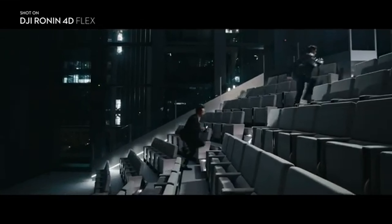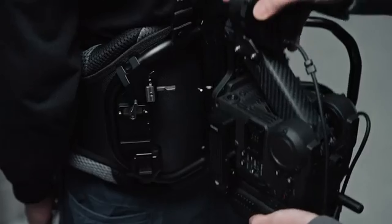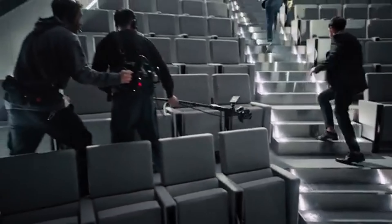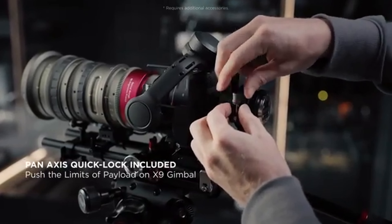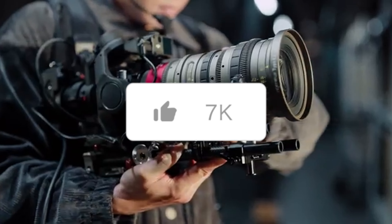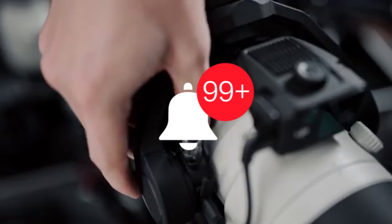So there you have it, folks. The DJI Ronin 4D is the ultimate companion for any filmmaker or content creator who wants to take their work to new heights. Its four-axis stabilization and remarkable control features make it a true game-changer in the world of gimbals. Thank you for joining us today on this incredible journey exploring the DJI Ronin 4D. Don't forget to like, subscribe, and hit that notification bell to stay updated with our latest content. Until next time, keep capturing those breathtaking moments.